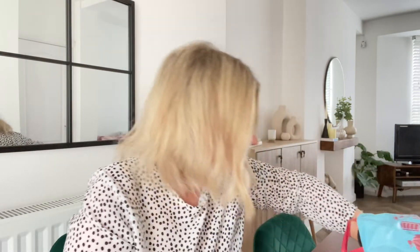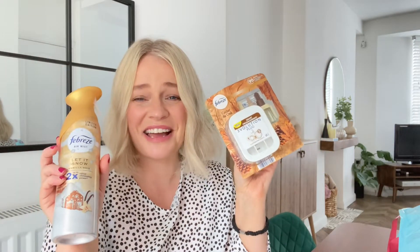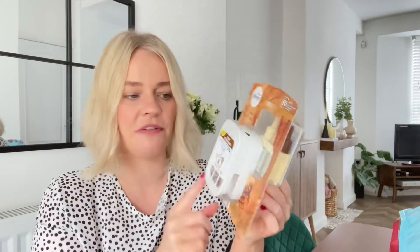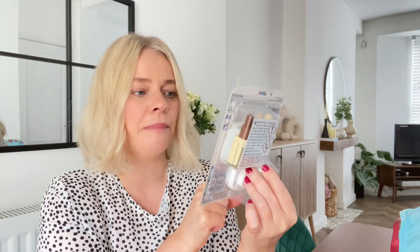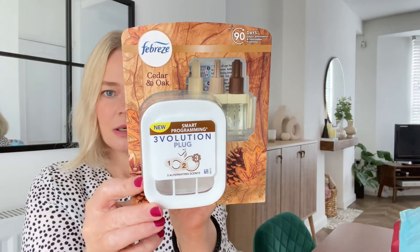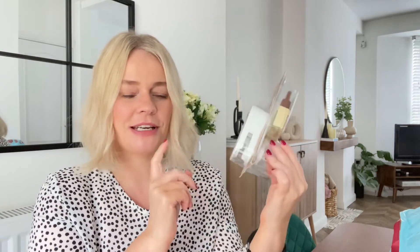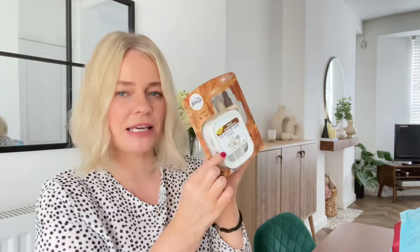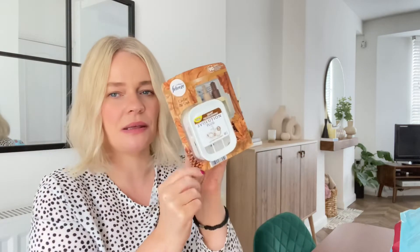Next up I have a 3Volution plug-in, a Febreze plug-in. I bought the wrong one — I bought it in Cedar and Oak, where I wanted to buy it in the Let It Snow scent. So I don't really know what this smells like, but never mind. This was £4.49 and it comes with the actual plug and the refill. I've got another one of these in my hallway with a nice scent. I'm disappointed I got the wrong one, but I'm sure this is lovely as well. It says up to 90 days, but I think they last longer than that.